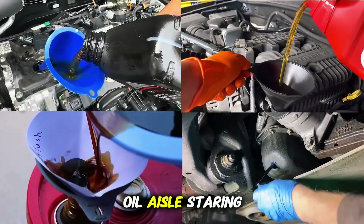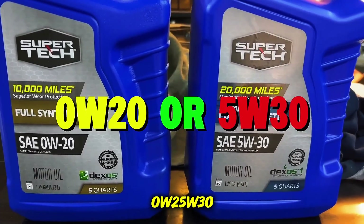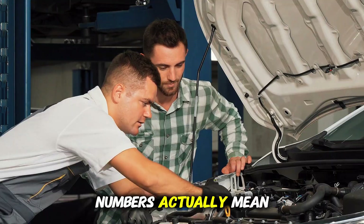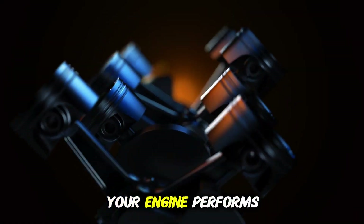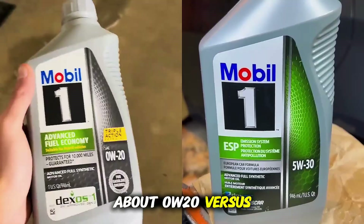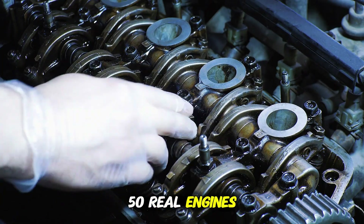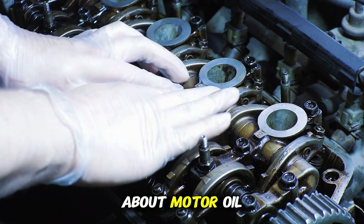You've probably been there, standing in the oil aisle, staring at bottles labeled 0W20, 5W30, 10W40, and thinking, what do these numbers actually mean? Is it marketing, or does it truly affect how your engine performs? Today, we're uncovering the hidden truth about 0W20 versus 5W30. And after testing 50 real engines, what we found might completely change the way you think about motor oil.